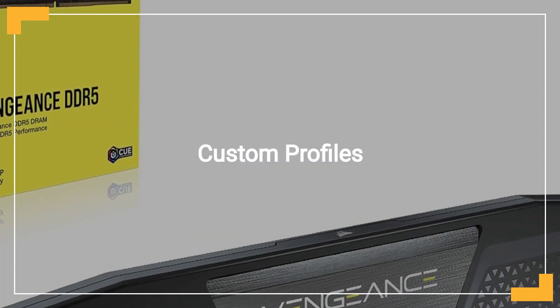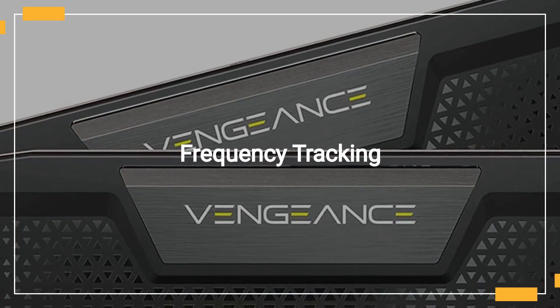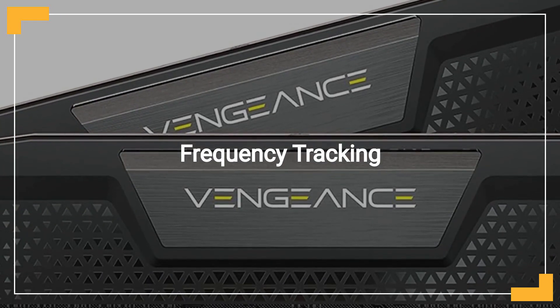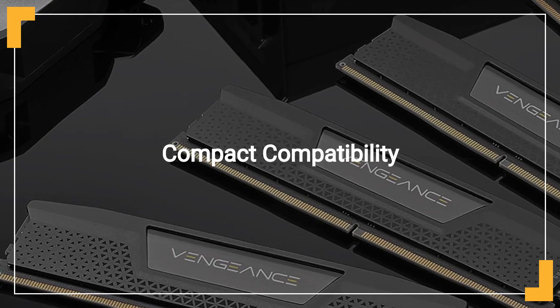Create and save custom Intel XMP 3.0 profiles for tailored performance. Monitor real-time frequency readings directly through the powerful iCUE software. Enjoy wide compatibility with the compact, low-clearance form factor.